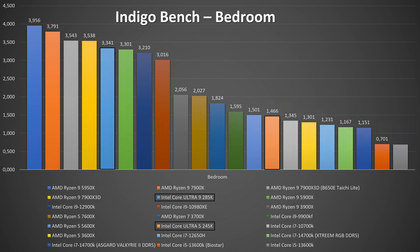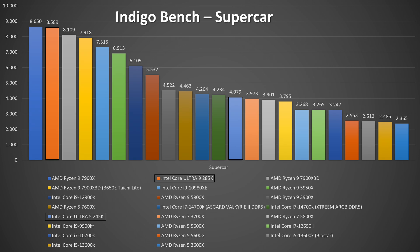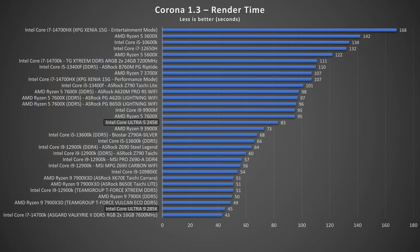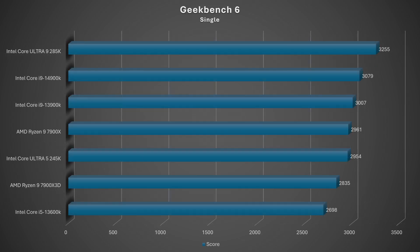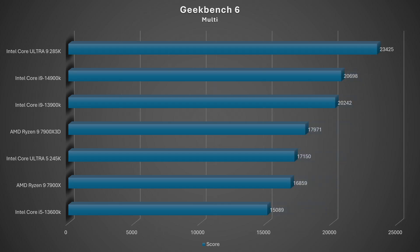In Indigo benchmark, the score was 1.466 million samples per second, landing in the middle of the graph. Supercar scored 4.079 million samples per second, very close to the 14700K. Corona 1.3 rendered in 83 seconds versus 68 seconds for the 13600K. Corona 10 scored 7,146,100,430 rays per second compared to the 14700K's 11.4 million. Geekbench 6 single-thread was 2954, above the 7900X 3D but close to the 7900X and 3900K, while multi-score was 17,150 — above the 7900X but below the 7900X 3D. There's no consistent pattern: in some benchmarks the Ultra 5 beats certain AMD and Intel processors, and in others it falls behind the same chips.